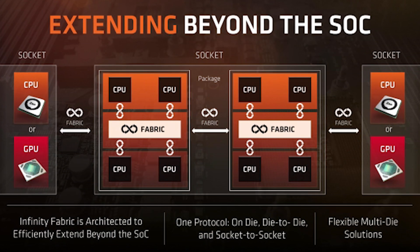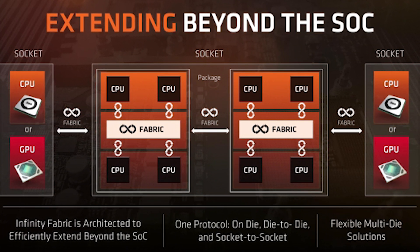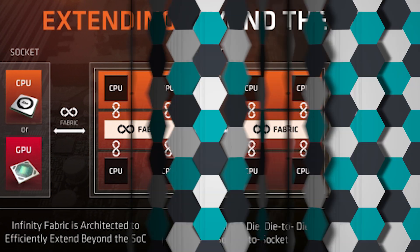We thought AMD could be bringing that to GPUs, and you would get an infinity fabric GPU with two different GPU sections based on Navi, getting GTX 2080 Ti level performance for $300 because AMD is the winner of all things. And it turns out that while we've been speculating and hoping for AMD to rescue us from Team Green, Team Green was like, hey, that's a great idea.